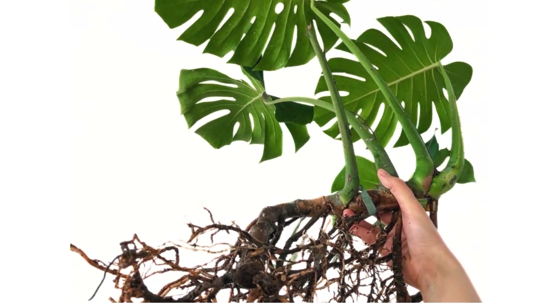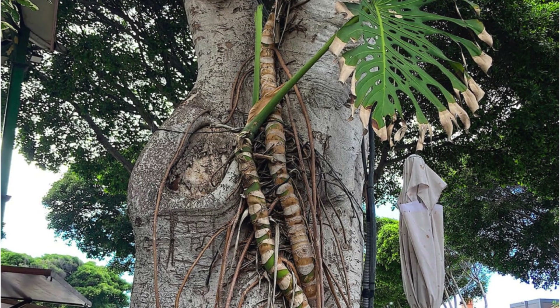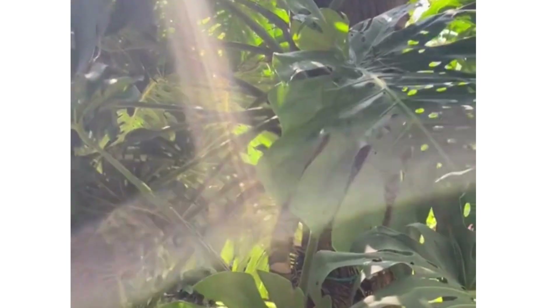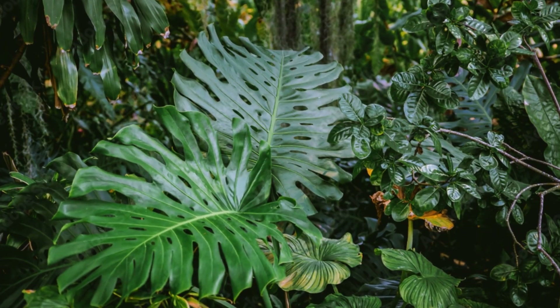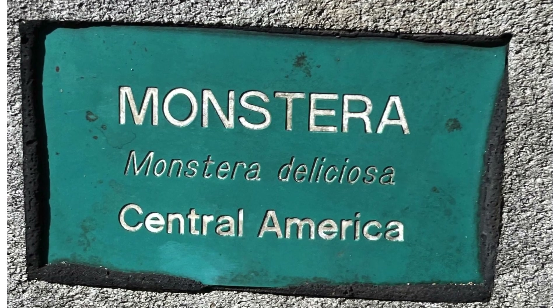The Monstera Deliciosa also has special roots that grow above the ground. They look like long fingers reaching down from the stem. These roots help the plant climb and find water. They are not just visually striking, but also serve a functional purpose, allowing sunlight to filter through to the lower leaves in dense forest environments. The Monstera Deliciosa comes from the rainforests of Central America.